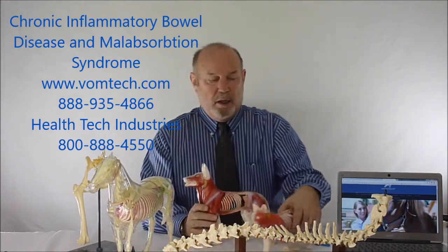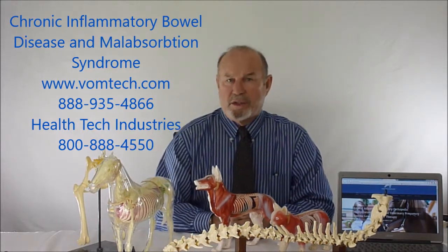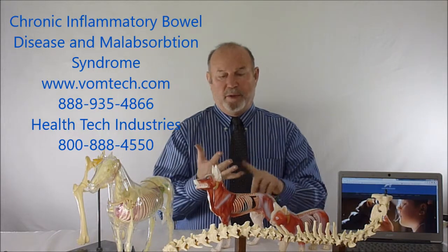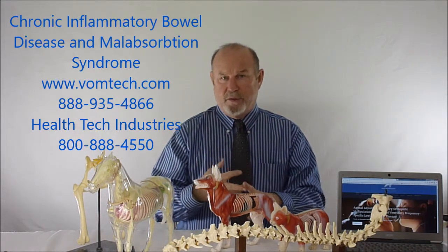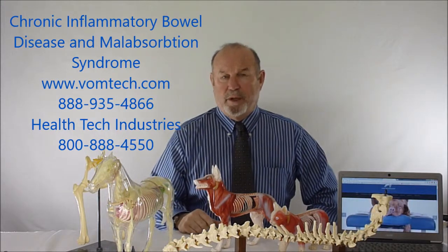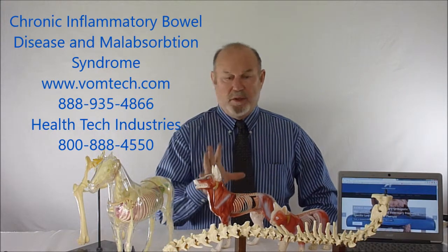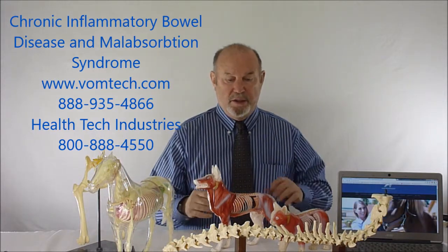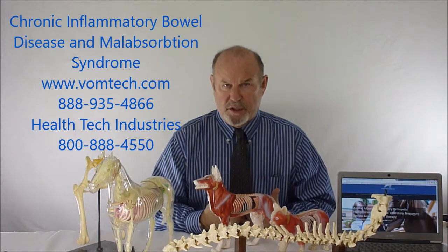We are inundated sometimes with animals that have chronic diarrhea. They don't seem to respond to any kind of medications — antibiotics, dietary pepto-bismols, pectin-type products, bismuth products, metronidazole, etc. — it just doesn't knock it. It's not parasite-laden. It's due to the fact that there is actually a lack of blood supply to the digestive system.